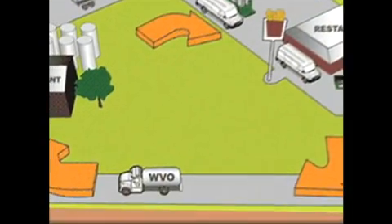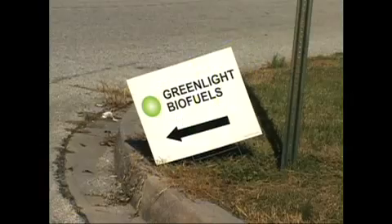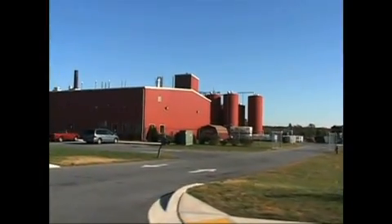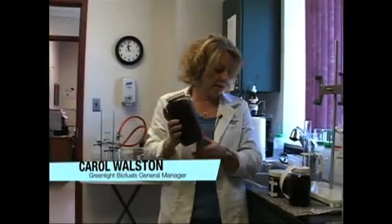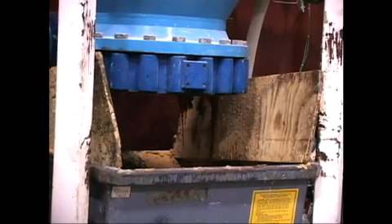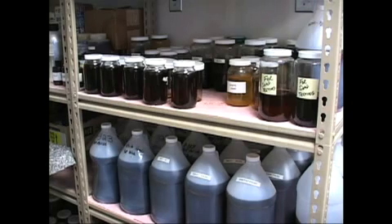So where does Greenlight take the used vegetable oil? To their biodiesel plant in Princess Anne, Maryland. This is what the used cooking oil looks like when it comes to us. It's kind of nasty, right? It's got water in it and it has solids in it, and it's not something that we can use as is for production of biodiesel. So it has to be cleaned up.